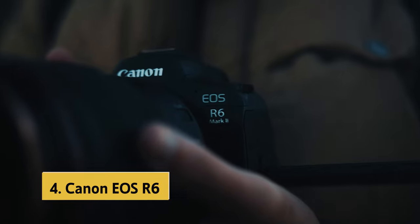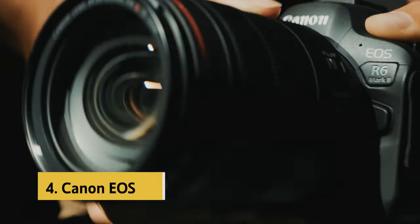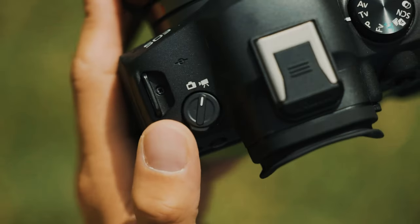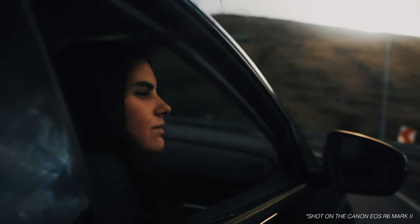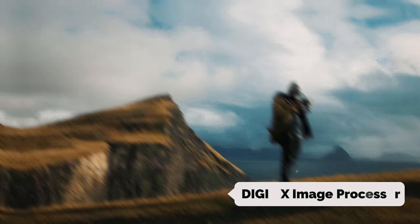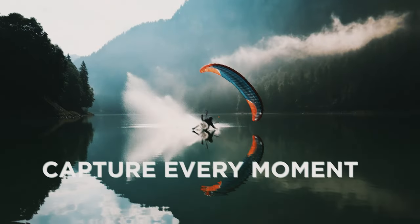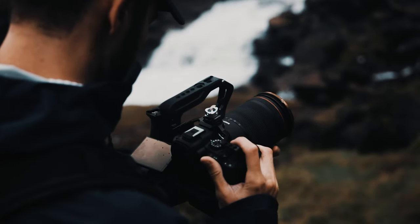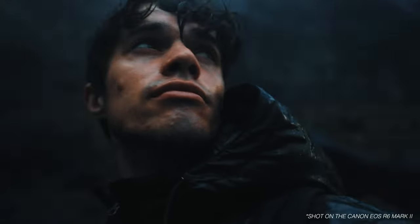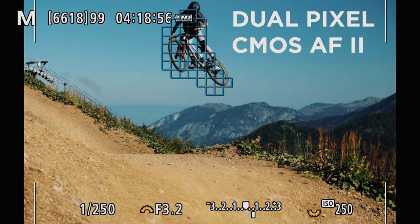Up next in fourth place is the Canon EOS R6. The Canon EOS R6 is a masterpiece in the world of mirrorless cameras, offering exceptional image quality and advanced features that cater to both professionals and enthusiasts alike. The newly developed 24.2-megapixel full-frame CMOS sensor combined with the innovative DIGIC X image processor delivers stunning clarity and rich details. One of the standout features of the EOS R6 Mark II is its remarkable speed, boasting high-speed continuous shooting of up to 12 frames per second with the mechanical shutter and an impressive 40 frames per second with the electronic shutter.